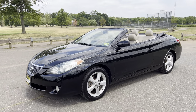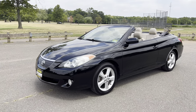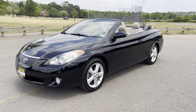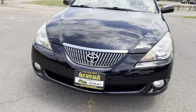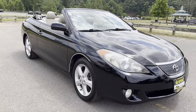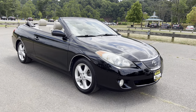Solara convertible, black with tan leather, premium sound system, heated seats — it's just a really comfortable car to drive. All that being said, thank you for watching. If you have any questions, please don't hesitate to call us at 732-246-4811, or on our website at saladautosales.com — you can chat with us and text us through WhatsApp. Thank you for watching, we'll see you soon.